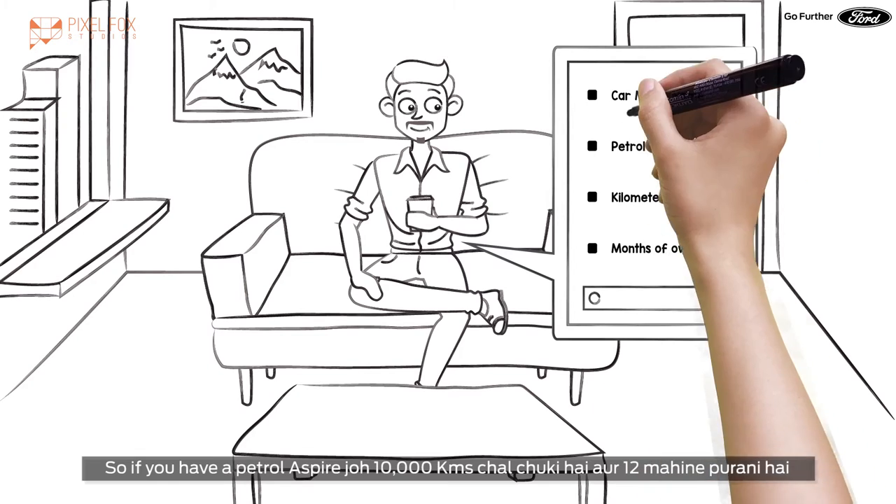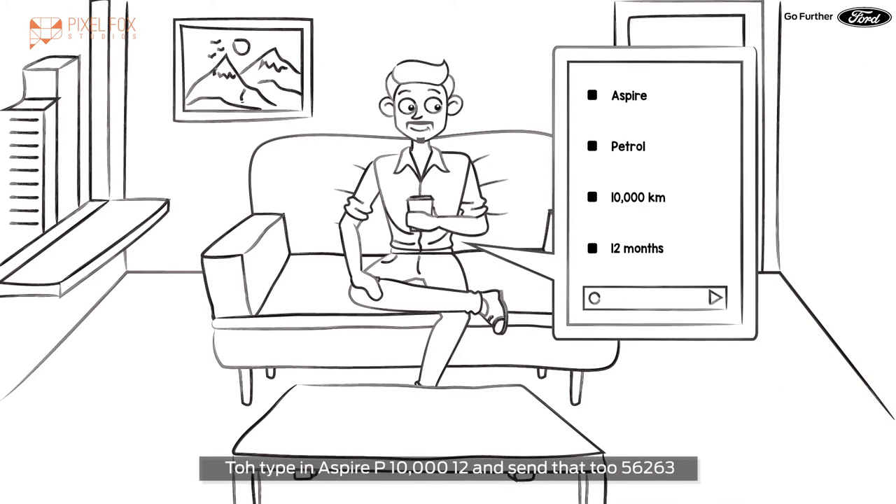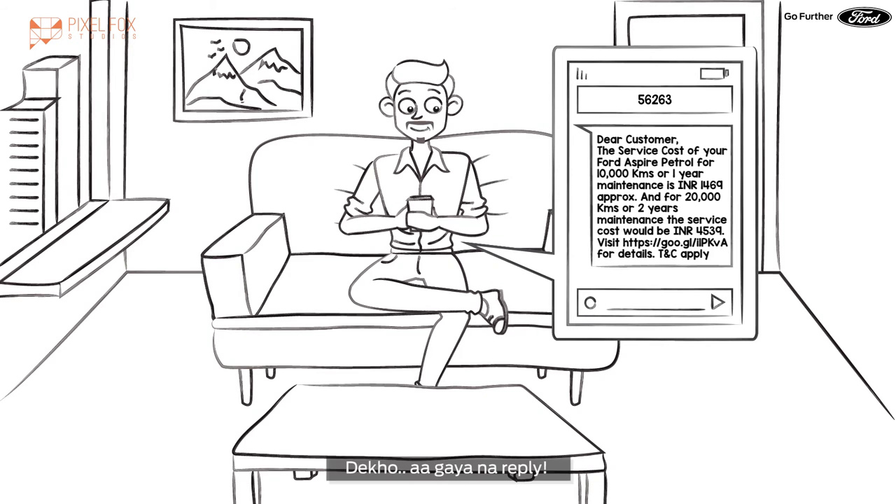So, if you have a petrol Aspire which has done 10,000 kilometers and has been 12 months, then type in AspireP10012 and send that to 56263.